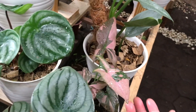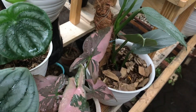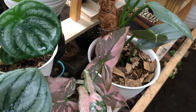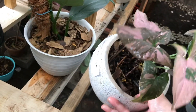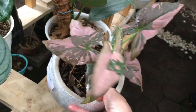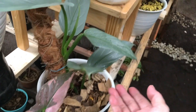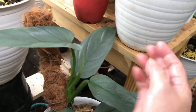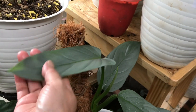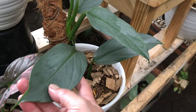Ini ada Syngonium Pink Flash. Berapa? Ini harganya 500 ribu. Udah di pot Tarakota ini ya? Iya, berat banget. Cantik banget. Lanjut ini apa? Silver Sword, Hashtatum Silver Sword. Oh ini udah gede ya. Berapa? Ini 200 ribu.